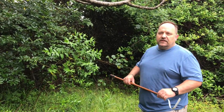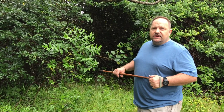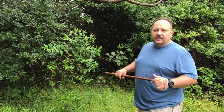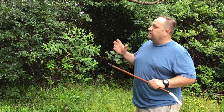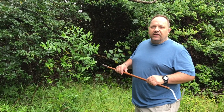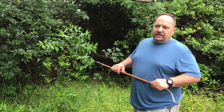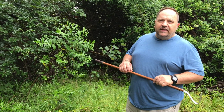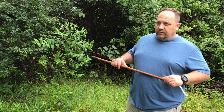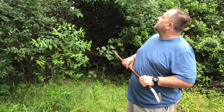A recent study done in Kenya indicated that they generally tend to move about 5 to 6 meters per day only, which is very unlike the black mamba. The black mamba spends a lot of time foraging and actively looking for food and prey items, whereas these guys will wait. They have a very prey-specific venom, so when used on birds it's very, very effective.